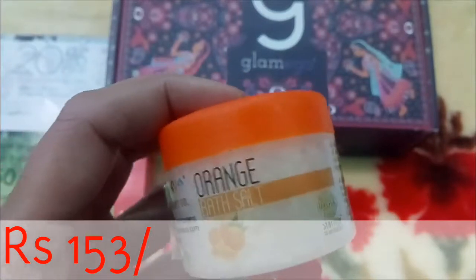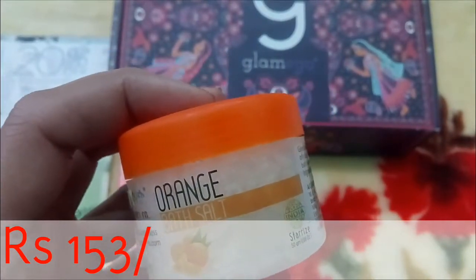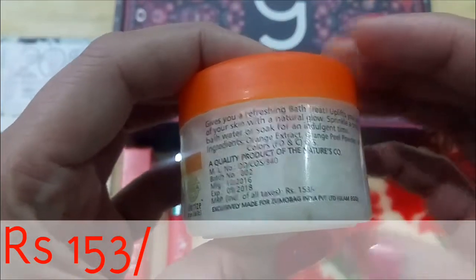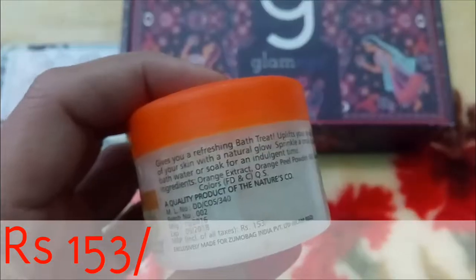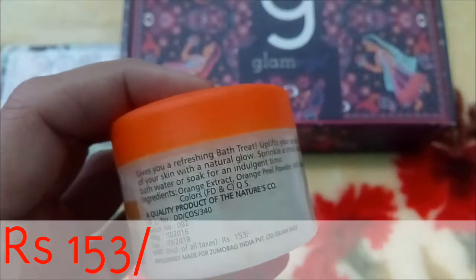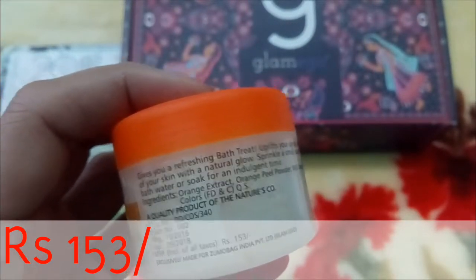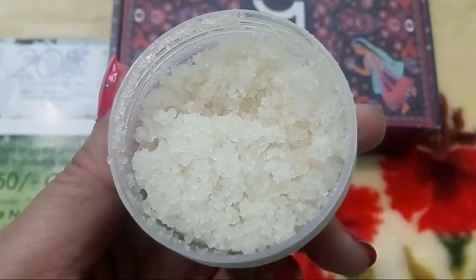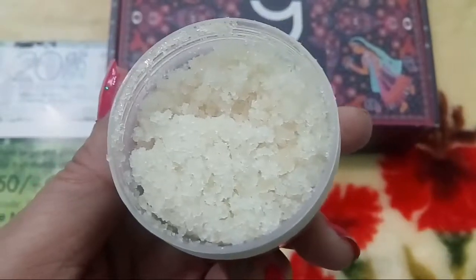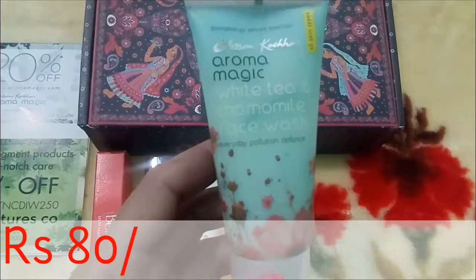The third product is Orange Bath Salt from the brand Nature's Co. I have never used this kind of bath salt before, so I'm excited to try it. The price is 153 rupees for 50 grams. The full ingredients are mentioned here — orange extract, orange peel powder, natural aroma, etc. — along with how to use it. The salt has a fragrance of orange.